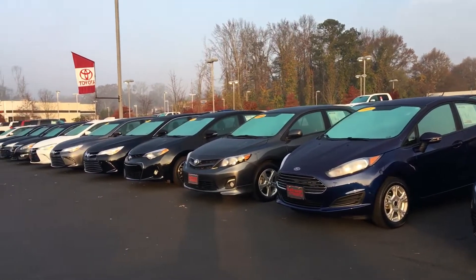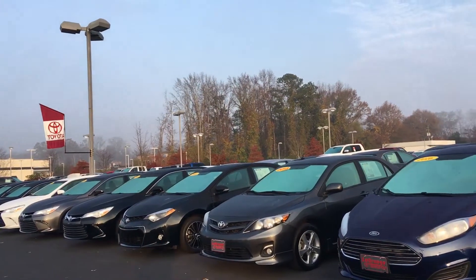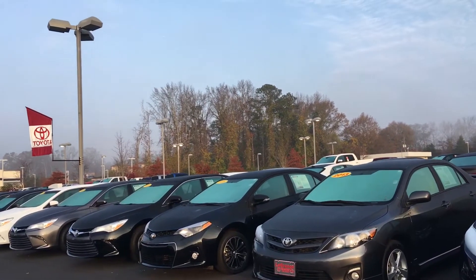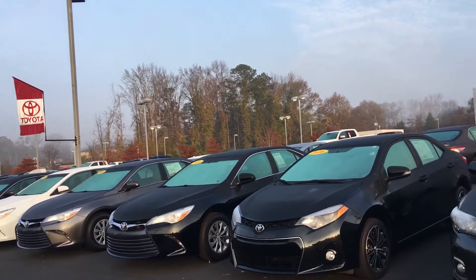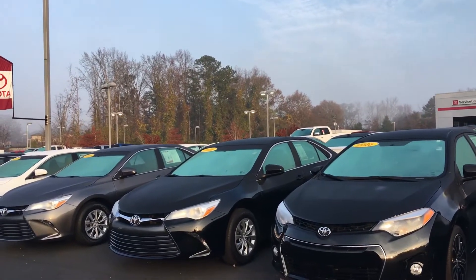Hello, this is Greg Laster here at 1221 Lafayette Parkway, LaGrange, Georgia at LaGrange Toyota. Did a preview for Jerome of our Toyota Camry selections. Jerome, I know you had inquired on a 2016 Toyota Camry. We keep a great used Camry selection here at LaGrange Toyota. I'm going to give you a quick preview walk down through here and show you what we actually have right now at this time.